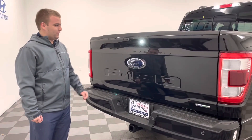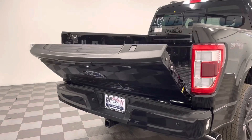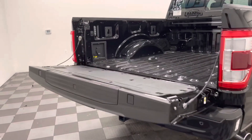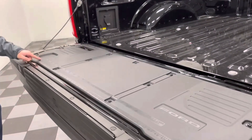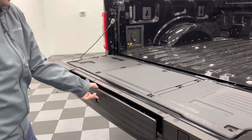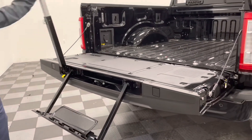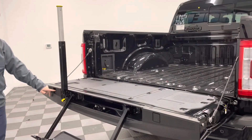Coming to the tailgate of the F-150, it is a power tailgate on the Lariat. This one is also equipped with a workbench, where you have rulers indicating inches and centimeters, the traditional tailgate step, and also a spot for your seat clamps.